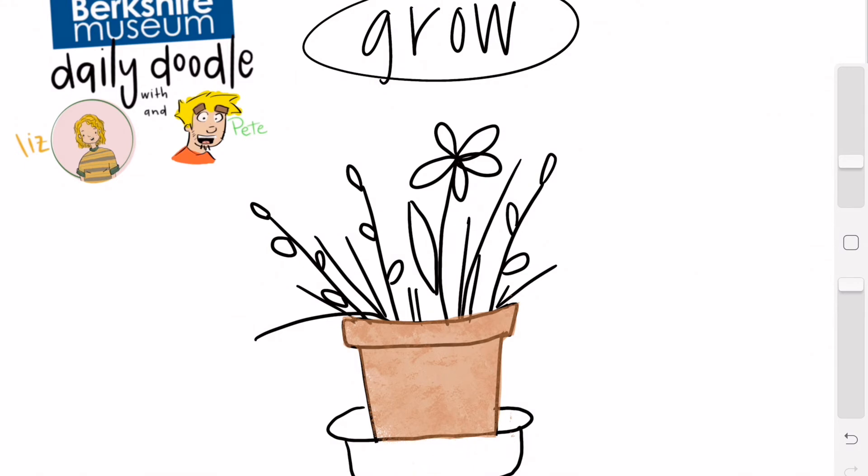Remember, with all Daily Doodles I want you to grab some pen, paper, markers, paint — whatever you feel like — and hop right into the doodle process with us. We are just coloring in some plants now. You don't have to draw plants like I am; this is just what I think of when I hear the word 'grow.'